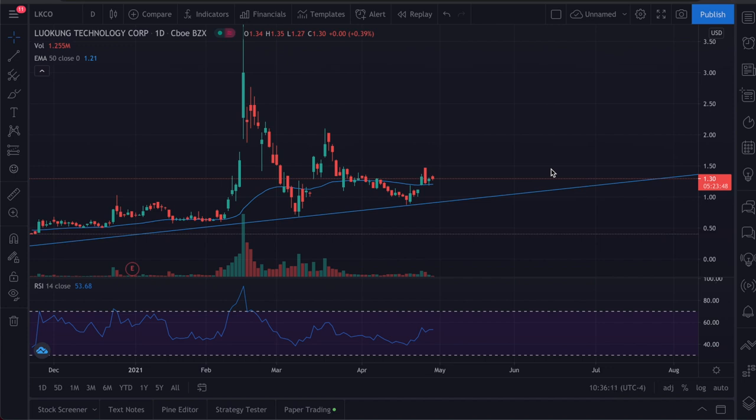Today we're going to take a look at LKCO stock — Lukong Technology — and what is going on with it. These are some new updates and information I want to share because a lot of major things are about to happen in a short amount of time. Looking at it right now, LKCO was at a low around 88 cents just a few days ago.